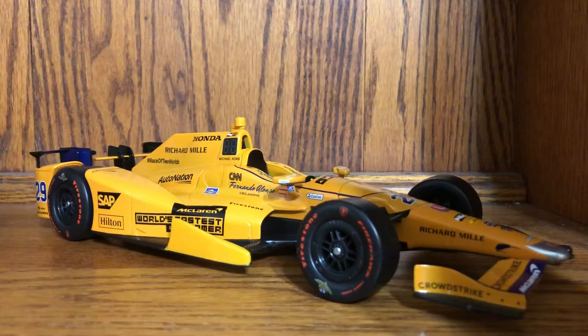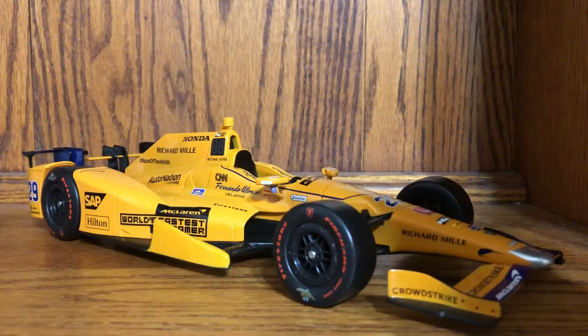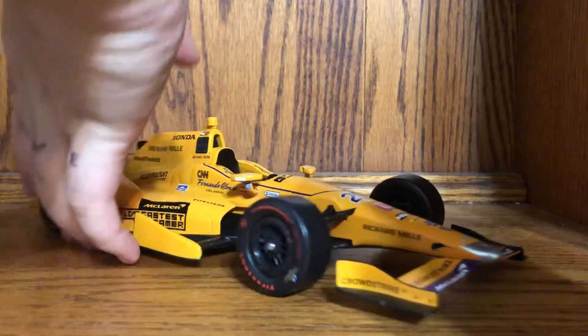We got another IndyCar review — this is a car I've already reviewed once. The reason I'm reviewing it again is connected to the Green Light event, and I also want to showcase a custom version I made. I want to re-review this car because my first review was very vague, mostly due to the excitement when it first came out.